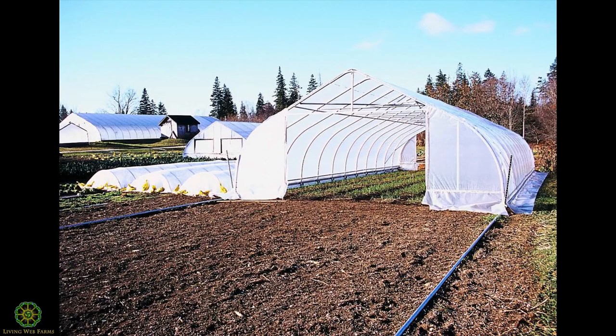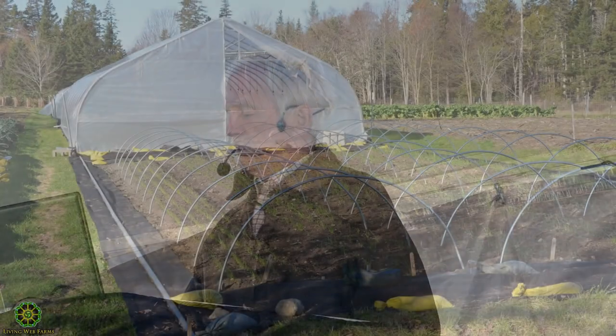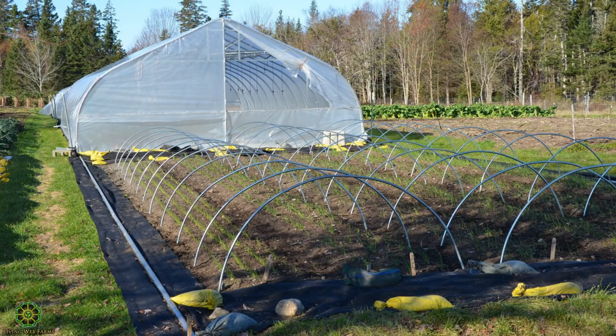Three rows of quick hoops cover the same amount of ground as a 21-by-48-foot greenhouse. I took this picture the first year we were doing overwintered onions. If we plant onions in the right variety at the first of September, we're harvesting them in the first of June because we can get them to overwinter if we protect them. The first year we protected them with the greenhouse — that was nice, except the greenhouse wasn't making us any money during the winter. Those three rows of quick hoops next to it are covering the same space for five percent of the cost of the greenhouse.